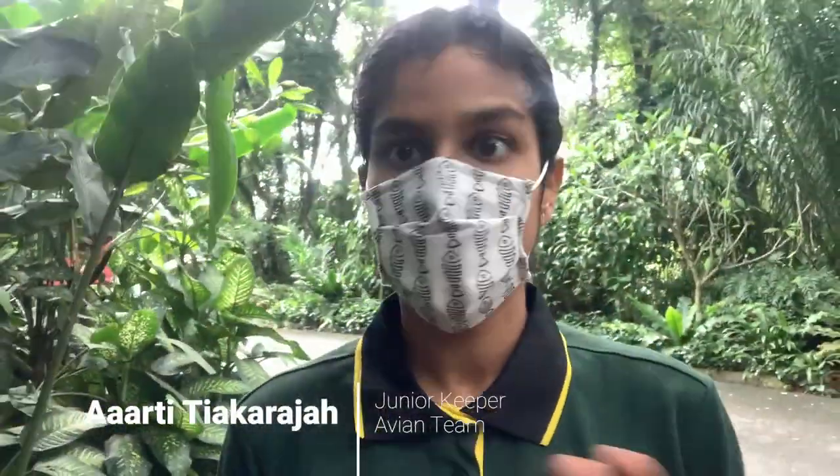I am walking to my exhibit. I'm here at Heliconia Walk and I'm just going to make a quick check, walk around, and make sure all of the birds look okay.